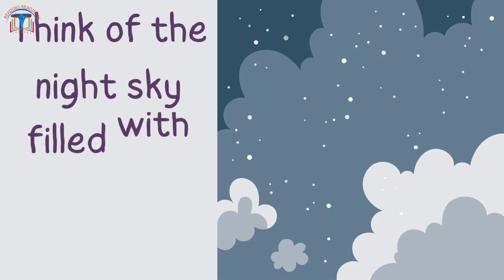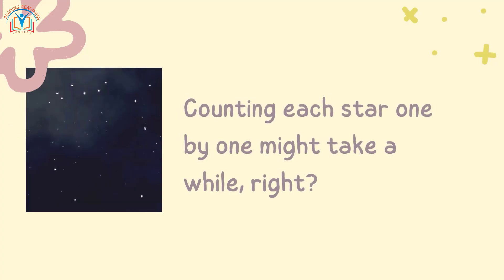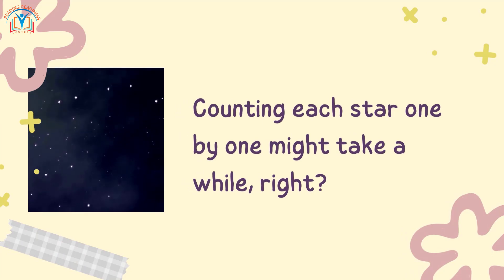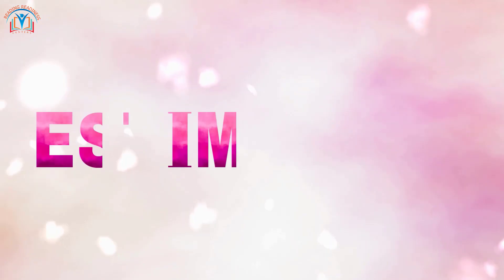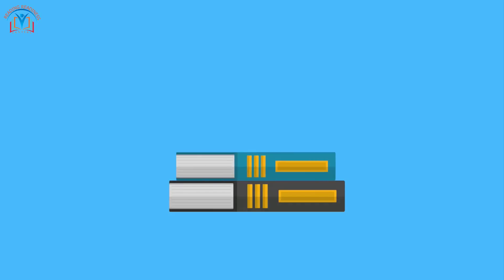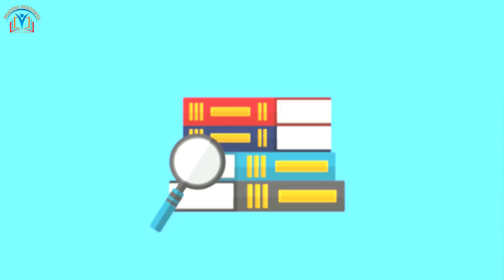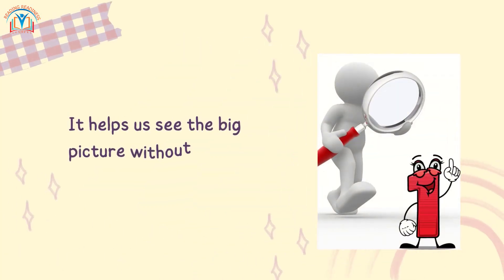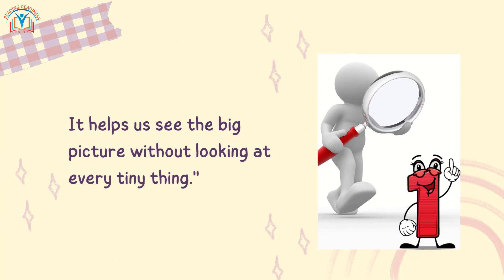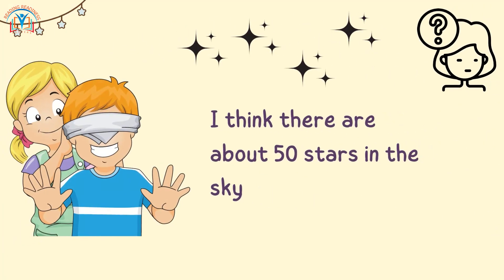Think of the night sky filled with twinkling stars. Counting each star one by one might take a while, right? That's where estimation comes in handy. Estimation is like a magic magnifying glass for numbers — it helps us see the big picture without looking at every tiny thing. When we estimate, we make a good guess about a number. It's like saying, I think there are about 50 stars in the sky.